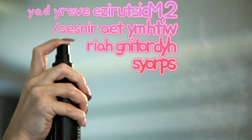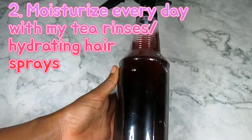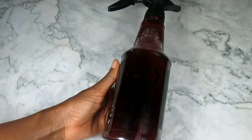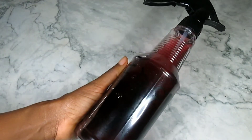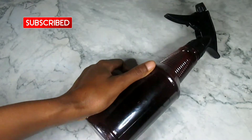The second one is to moisturize my hair daily with my tea rinses and hydrating hair spray. I have loads of videos where I show you how to make various herbal tea rinses and hair sprays, so you can check those out.